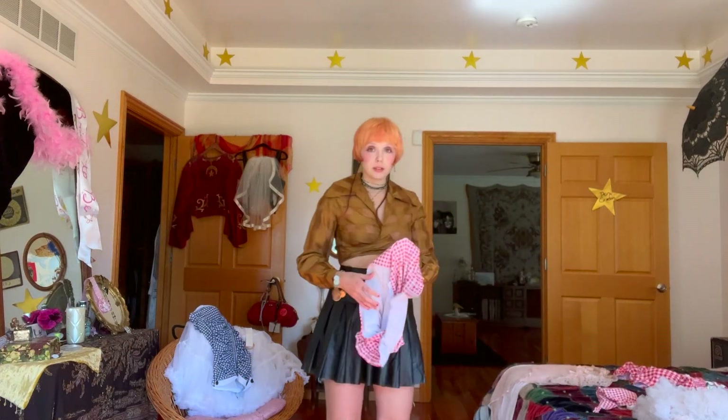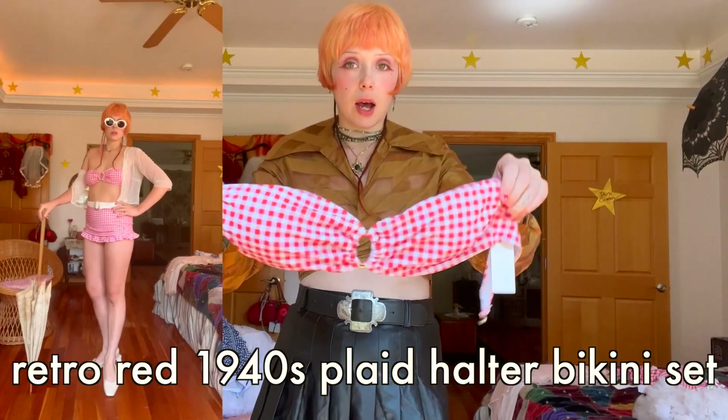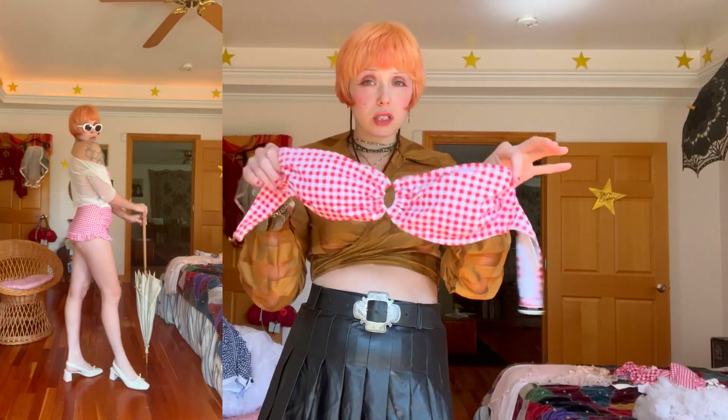This has the same kind of pattern on it. I was going to pair it with that other top and wear it with my red cowgirl boots — I just thought that was such an adorable country-inspired look. And then this is the top for that one, super cute with a little peek hole here. Love it!